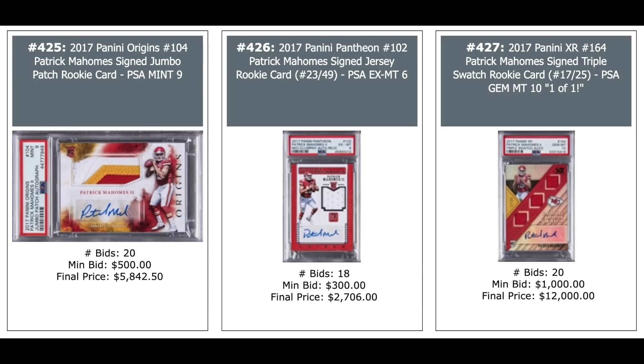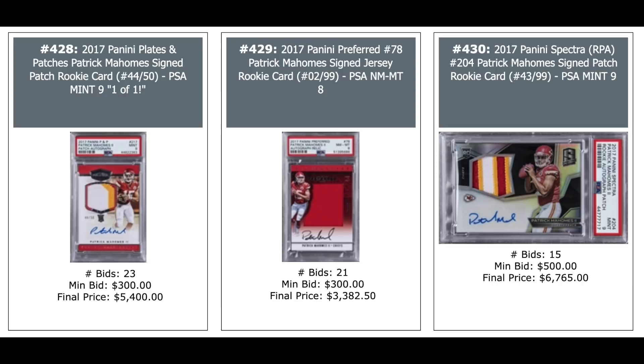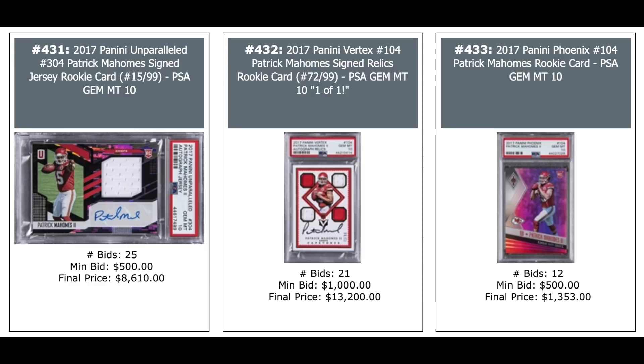If you're wondering how many rookie year autographs Patrick Mahomes has, the answer is a lot. Three more: Panini Plates and Patches — $5,400. Panini Preferred — $3,400. Panini Spectra out of 99 — $6,700. Panini Unparalleled out of 99 — $8,600. Panini Vortex — $13,200. And not an auto on the right, Panini Phoenix PSA 10 — $1,300.